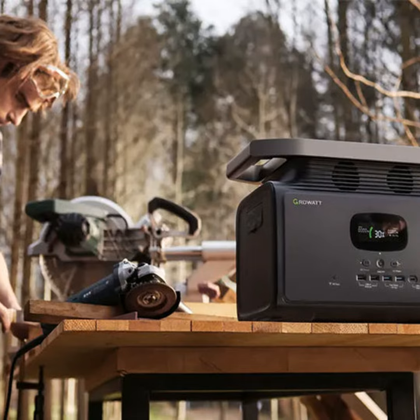So whether you're glamping in the woods, out on the boat, or just want emergency backup at home, I say hit the trail and grab yourself one of these new breed portable generators. No more primitive camping for this dude.